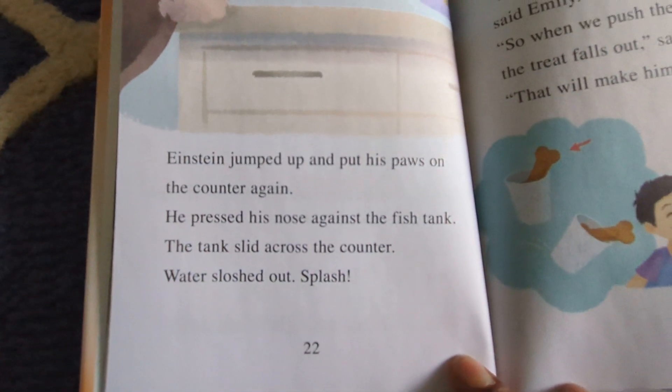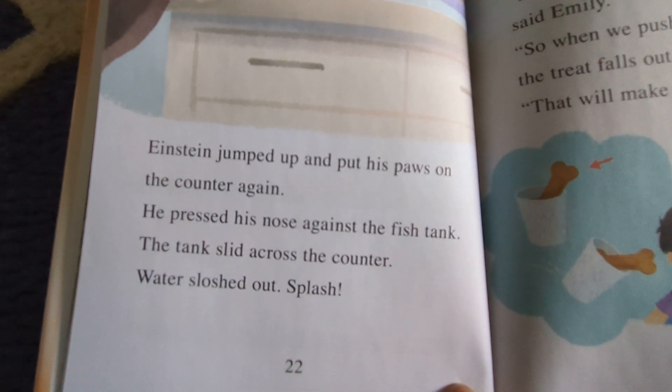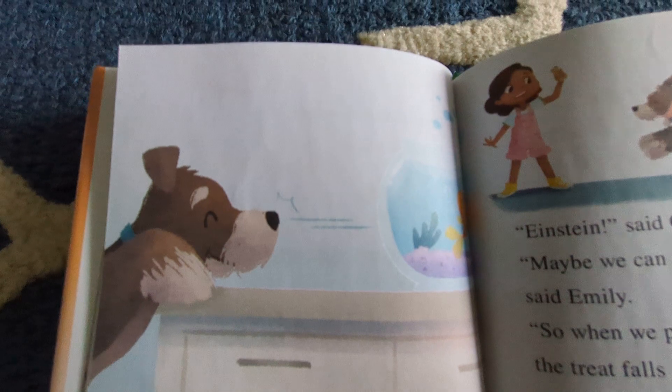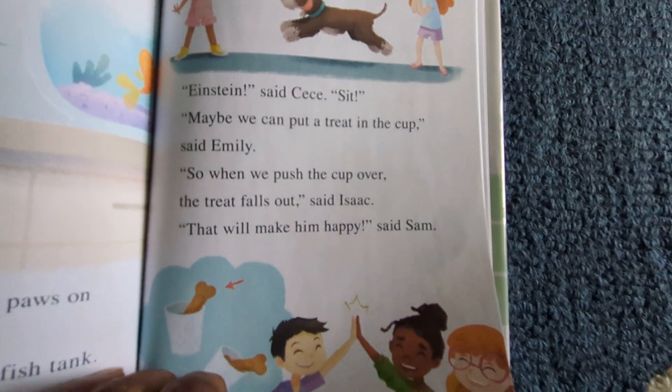Einstein jumped up and put his paws on the counter again. He pressed his nose against the fish tank. The tank slid across the counter. Water sloshed out. Splash! "Einstein," said Cece. "Sit."